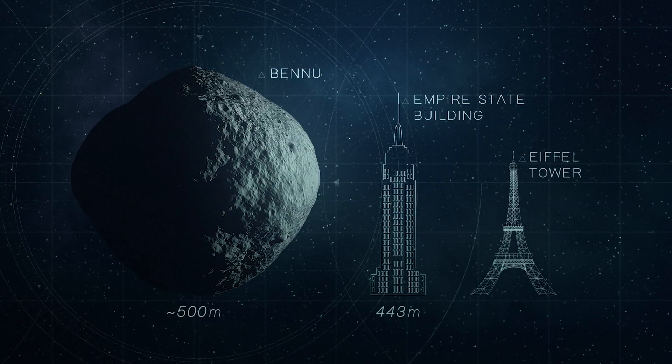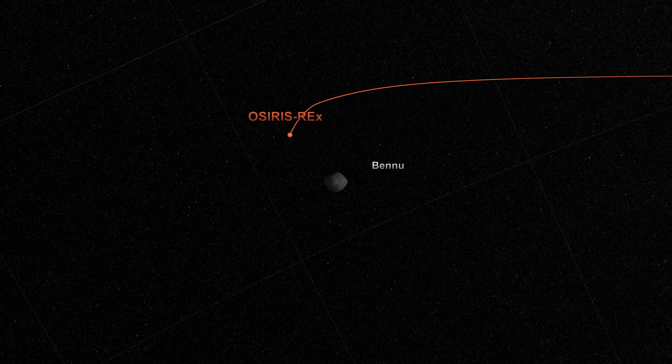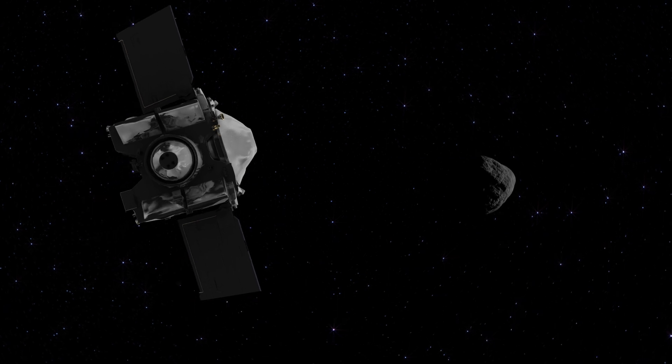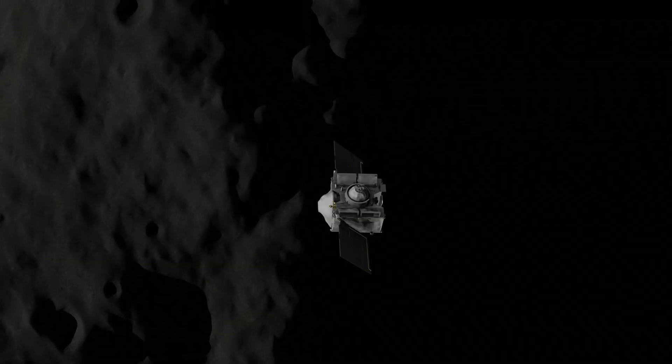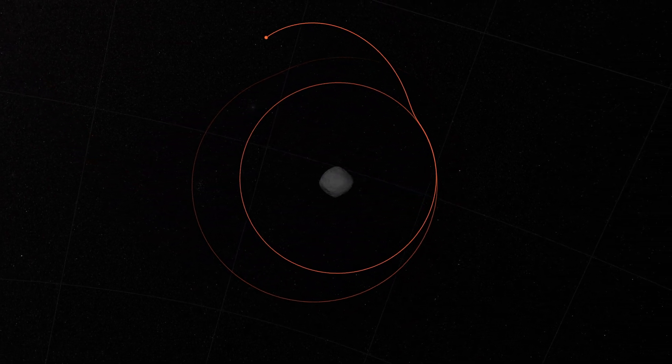Another challenge for the mission is the asteroid's small size and weak gravity. This means that OSIRIS-REx needs to fly daringly close to the surface in order to enter into orbit. With its orbital A phase, OSIRIS-REx successfully entered the closest ever orbit for a spacecraft, setting a Guinness World Record in the process.